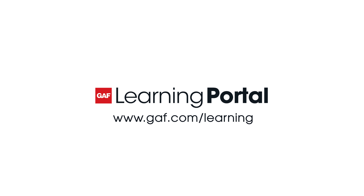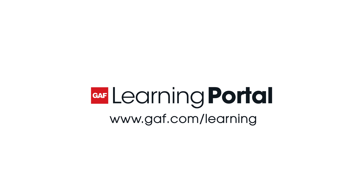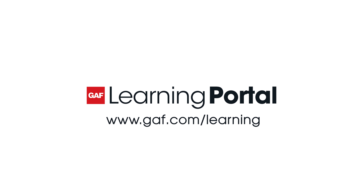Sign up today for the GAF Learning Portal, your free gateway to all things GAF Learning.